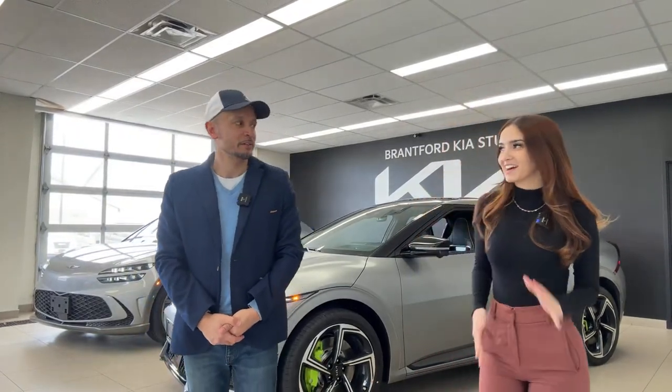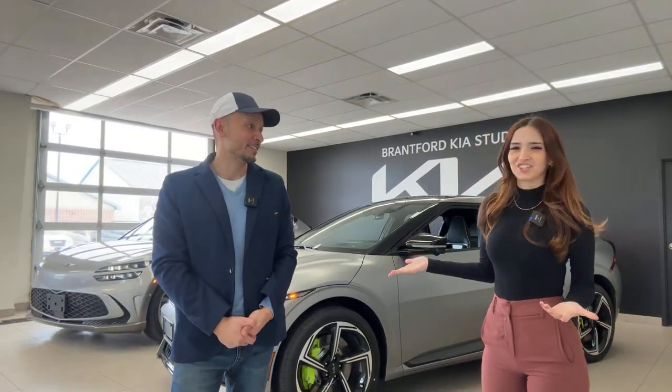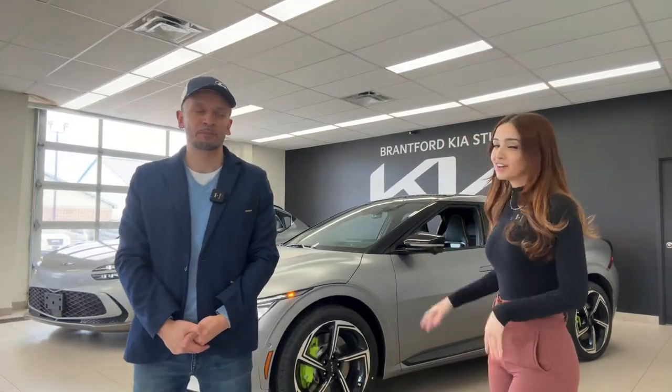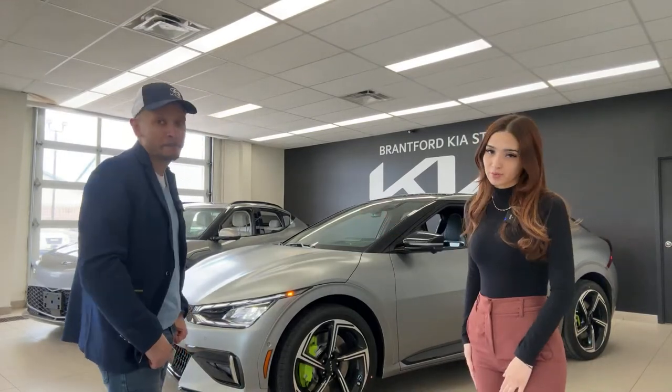Welcome or welcome back to the Kia Hyundai channel. Today we're putting the emphasis on Kia, but not Hyundai. We're doing a head-to-head comparison of the Kia EV6 GT, our high-performance EV with 576 horsepower and 545 pound-foot of torque, putting it head-to-head with the Genesis GV60, also the performance model.